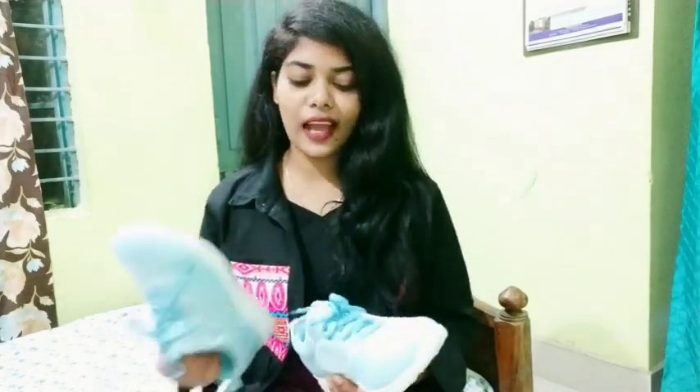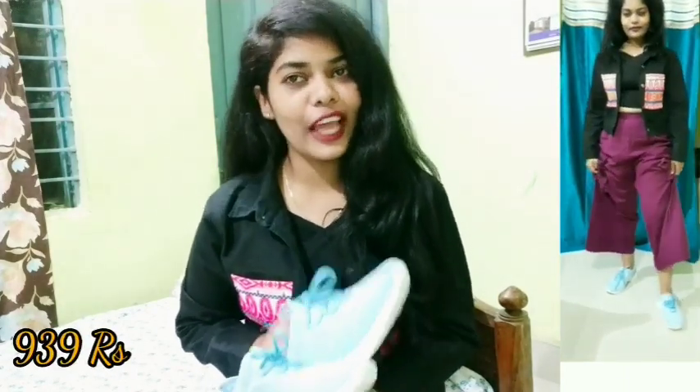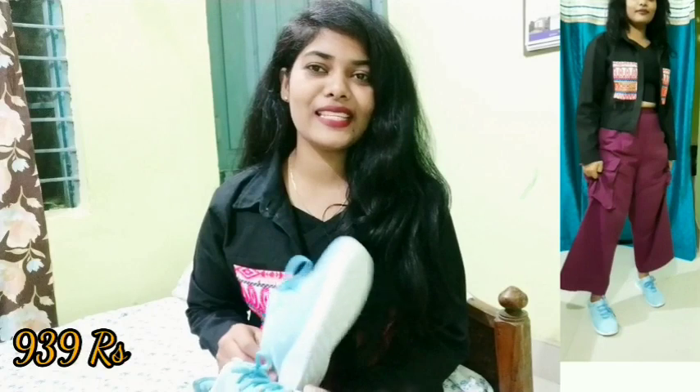My first Myntra item is an HRX shoe, which I purchased from Myntra. The original price was 2399 rupees, but I bought it during the sale and got it for 939 rupees. My size is 6.